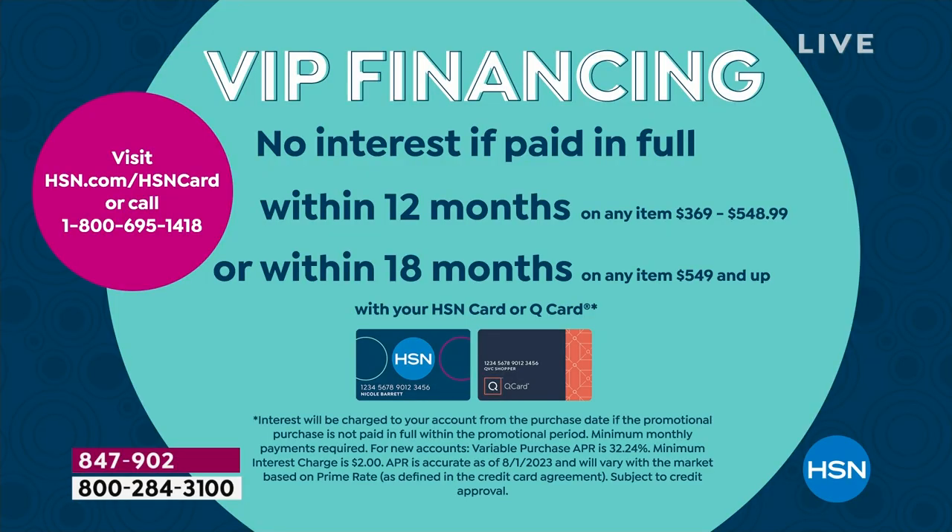We don't charge interest on those individual payments — we hold your balance, and if you pay it off in full within 18 months, not one penny has gone toward interest. You'll have this now, when you need it. It's not just hurricane season — it's every storm, every kind of event that comes along. Sometimes it's as simple as a city crew hitting a wire and suddenly you're without power.